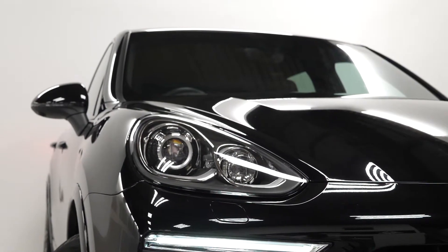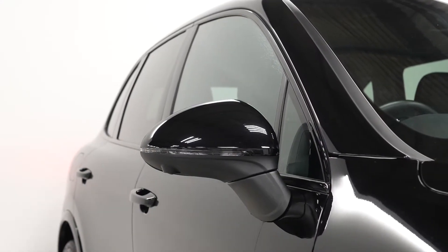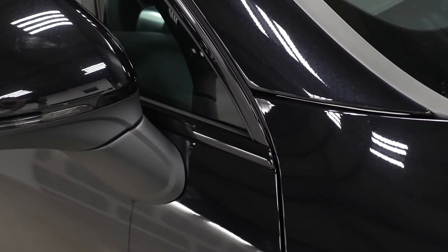The bi-Xenon headlights with the Porsche Dynamic Lighting System. The high gloss black exterior styling package, which replaces some of your chrome exterior trim in gloss black.